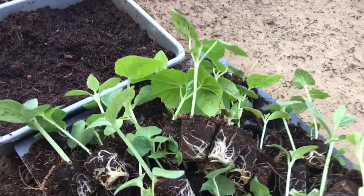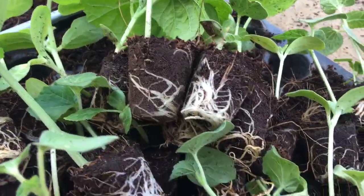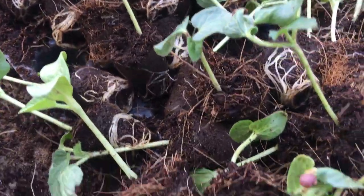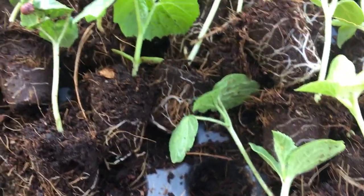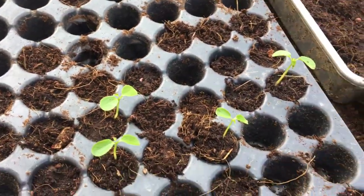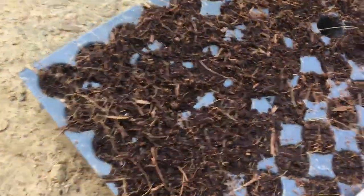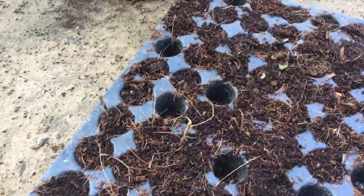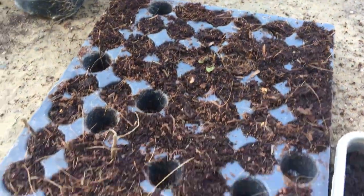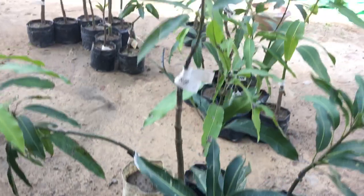Now we will be transplanting here. Here are the root poles — these are grown in coco peat and nice roots are coming out. These are the papayas, and here are some sweet corn seeds still coming out. Some we have transplanted earlier, and these are our fruit plants.